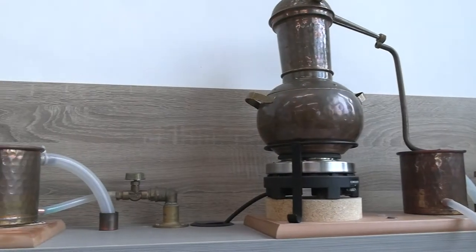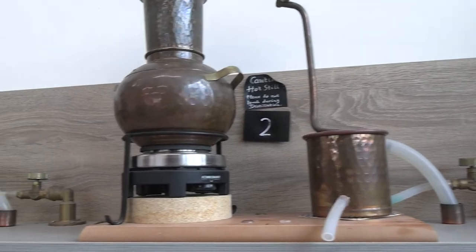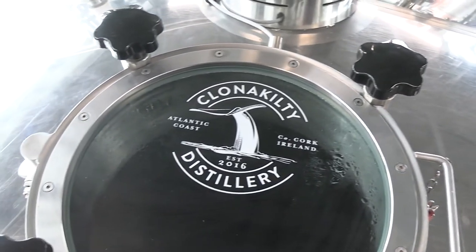It's actually kind of incredible to think that this distillery is regarded as quite a small distillery, because looking at those gigantic copper distillation vats, it's absolutely huge. We got an incredible amount of information on this tour.